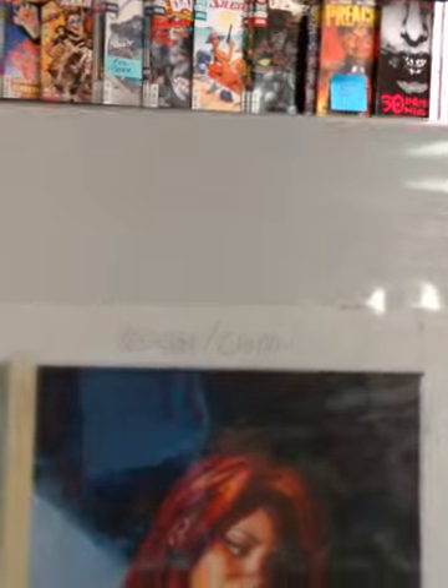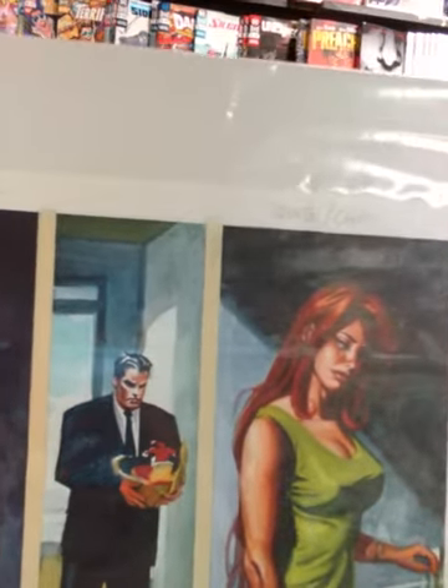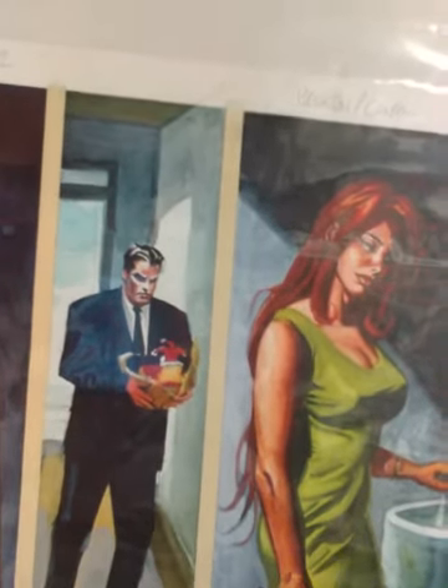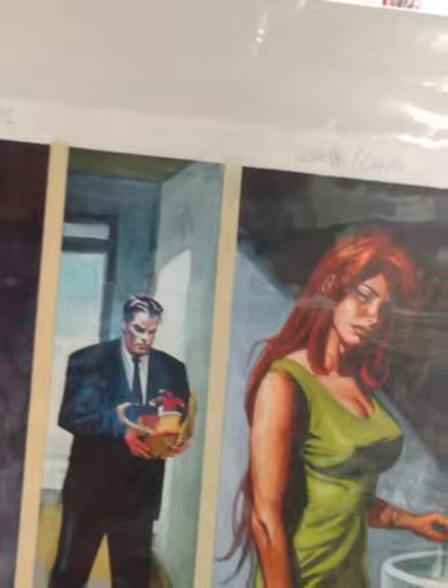Not gonna lie to you guys, I'm pretty excited about this. I've wanted a Dan Brereton page for a while and this is my favorite of his work. Thrillkiller was a really cool story. It's an Elseworlds Nightwing and Batgirl story. It's also got a Joker and a version of Harley Quinn in it.